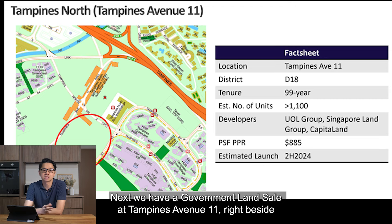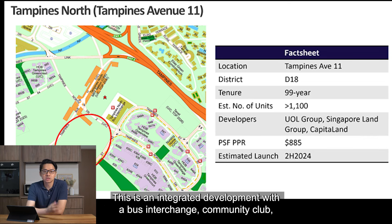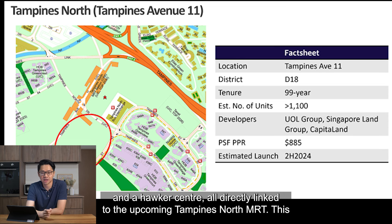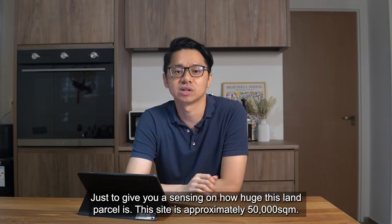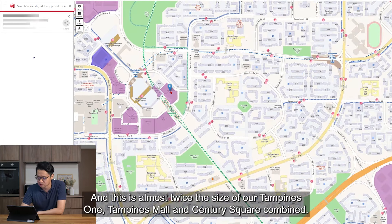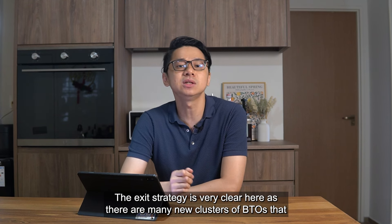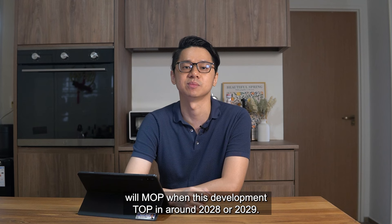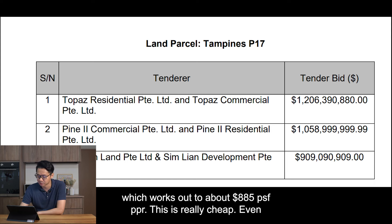Next, we have a Government Land Sale at Tampines Avenue 11, right beside the future Tampines North MRT. The estimated launch could be in the second half of this year. This is an integrated development with a bus interchange, community club and a hawker centre all directly linked to the upcoming Tampines North MRT. This is quite a big development, potentially yielding more than 1,100 units. Just to give you a sense of the scale — this site is approximately 50,000 square meters, almost twice the size of Our Tampines Hub, Tampines Mall and Century Square combined. The exit strategy is very clear as there are many new clusters of BTO that will have MOPed when this development TOPs around 2028 or 2029. This land was secured by a consortium between UOL, Singland and CapitaLand for $1.2 billion, which works out to about 885 PSF PPR.